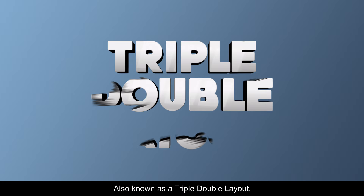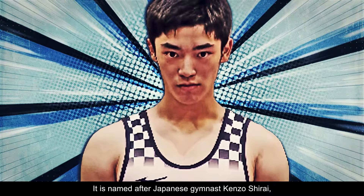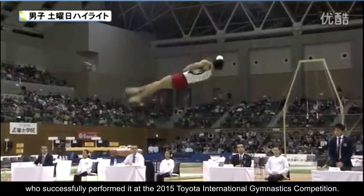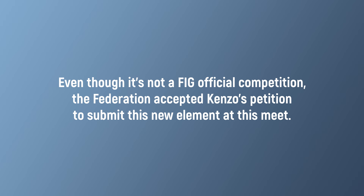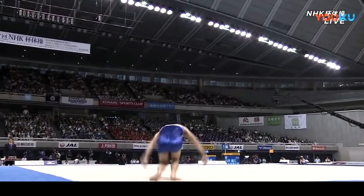Number 2: The Shirai 3. Also known as a triple-double layout, the Shirai 3 consists of a double salto backward stretched with three twists. It is named after Japanese gymnast Kenzo Shirai, who successfully performed it at the 2015 Toyota International Gymnastics competition. It was given an H rating, tying with the Leuken as the two most difficult floor skills at that time.